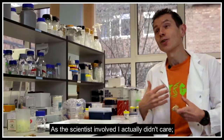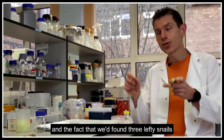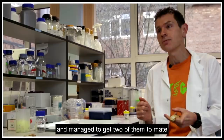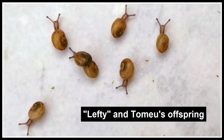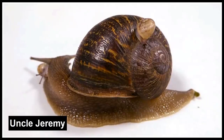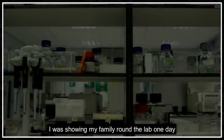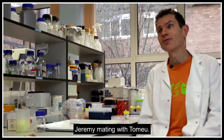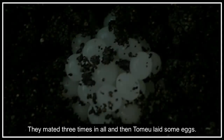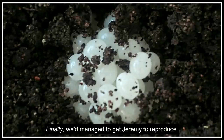As the scientist involved, I actually didn't care, because all I wanted was the science. The fact that we'd found three lefty snails and managed to get two of them to mate and produce offspring was already a great advance. Then one day, showing my family around the lab, I found Jeremy mating with Tommyoo. They mated three times in all, and then Tommyoo laid some eggs. Finally, we'd actually managed to get Jeremy to reproduce.